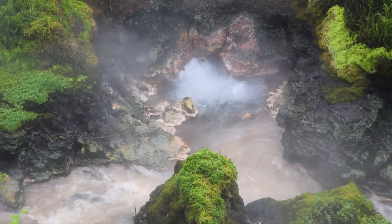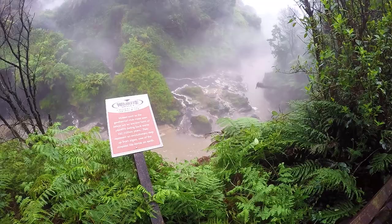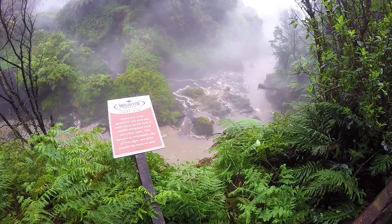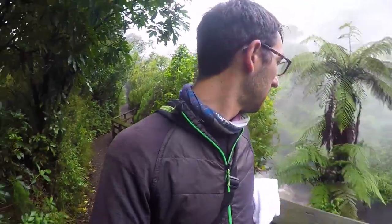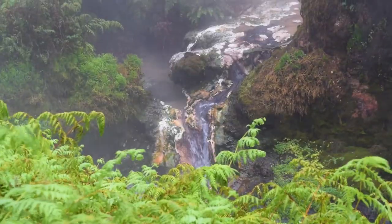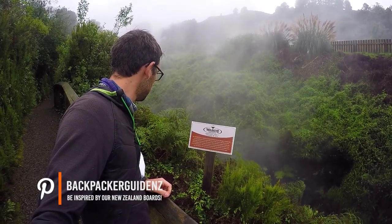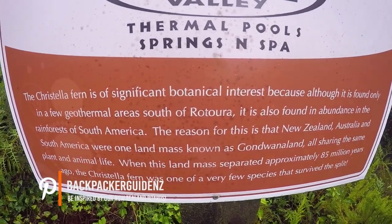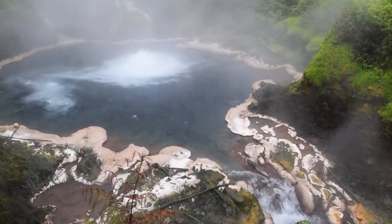This walk goes up to the Te Manarua Springs. It's a really cool walk that only takes about 15 minutes and it's super easy — there's a boardwalk, handrails, and you can't get lost. There are also lots of signs along the way with facts about the springs. In fact, these springs are actually the largest source of boiling water in New Zealand, and there are plenty of viewpoints that give an inside look into this very striking landscape.